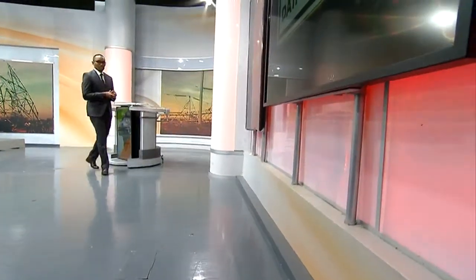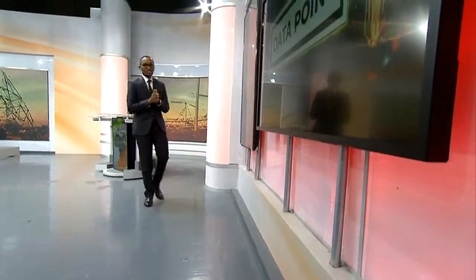It's now time for Data Point. You recall that there was something that happened towards the end of last week, that is on Friday and Saturday, with the power blackout.